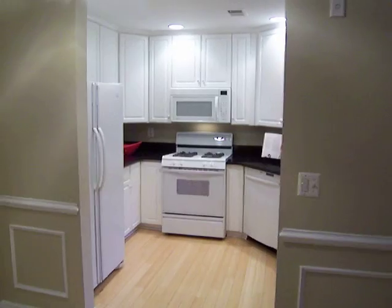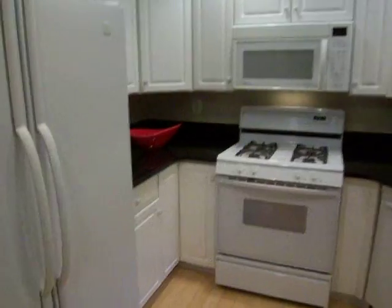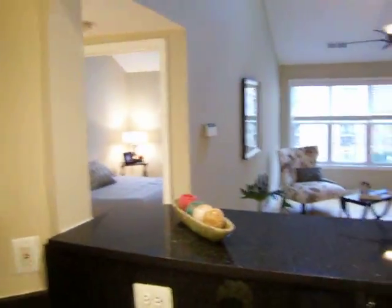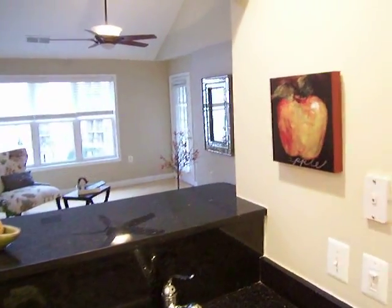The kitchen features crisp white cabinets, all white appliances with a Bosch dishwasher, granite countertops with a stainless steel sink, a nice convenient pass-through to the living area, and a great breakfast bar.